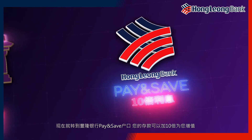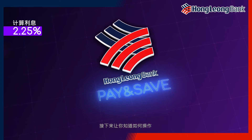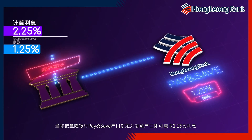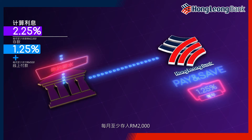Make the move to HLB's Pay & Save account, and your money works 10 times harder. Here's how it works. Earn 1.25% interest when you set HLB Pay & Save account as your salary receiving account, with a minimum deposit of 2,000 ringgit every month.